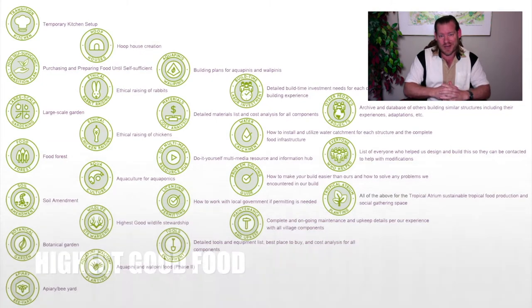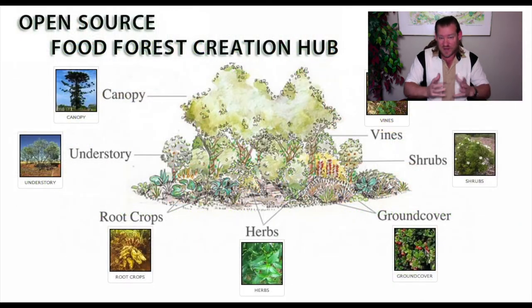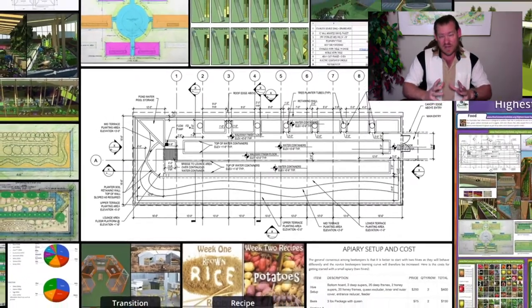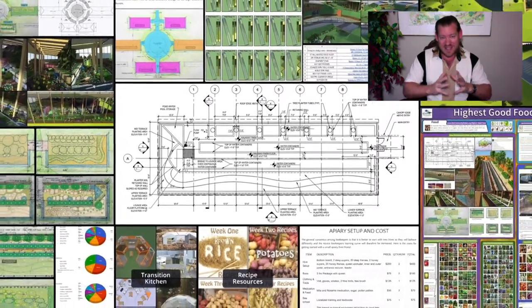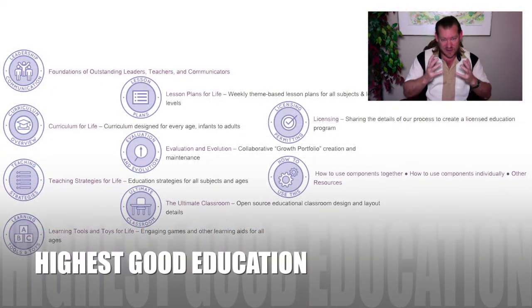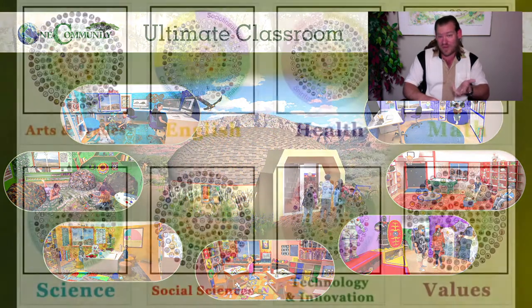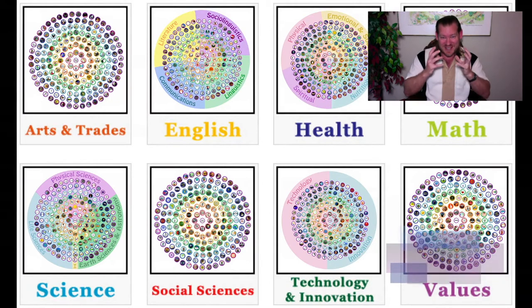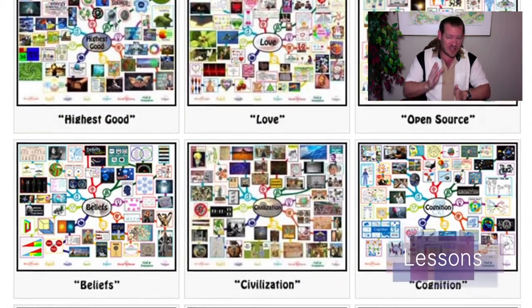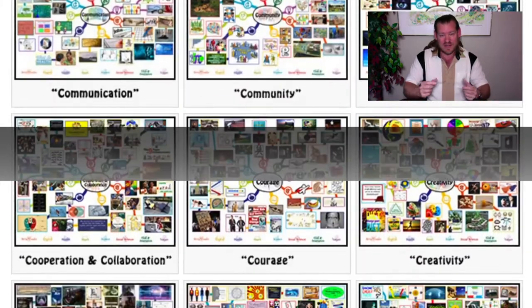Our idea for replicable sustainable community models: create a model that's easy enough, affordable enough, and attractive enough that it spreads on its own. Make it modular and open source and free share everything so there's something for everybody. It can be applied as individual components or put together as a complete teacher demonstration hub. Those hubs are designed to teach others how to create replicable sustainable community models — a self-replicating solution model covering food, energy, housing, education, fulfilled living practices, economic models, and stewardship.